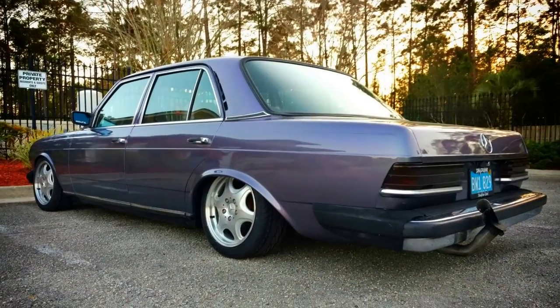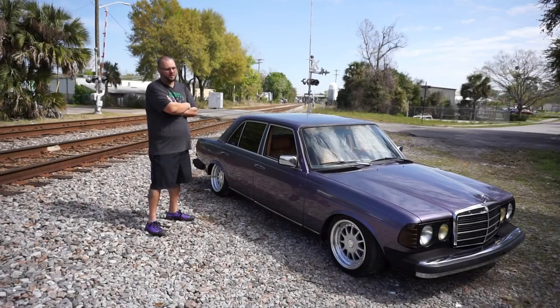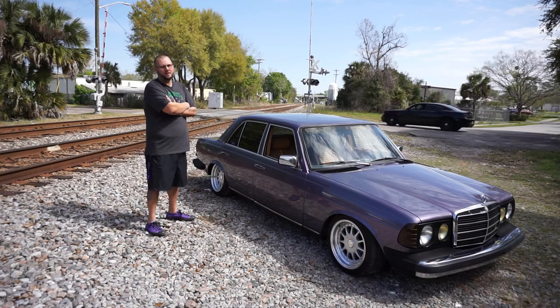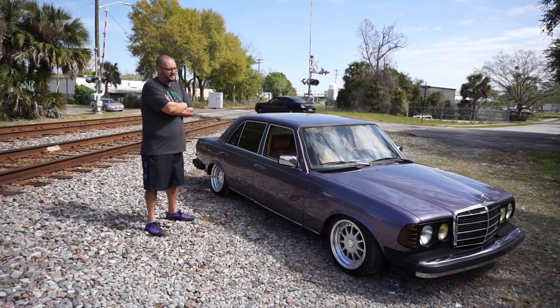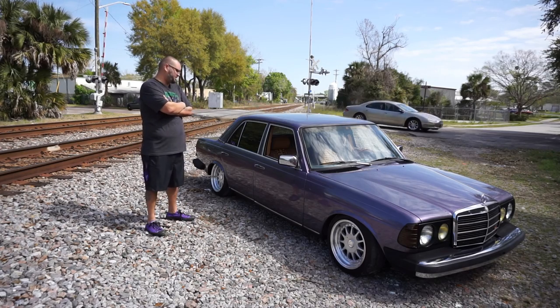My wife found somebody selling one of these down in St. Augustine for like $500. I talked them down to $250 — I bought a whole car. The only thing wrong was a blown transmission. That one had a better interior than this one, so I did a full interior swap out of that car into this car.